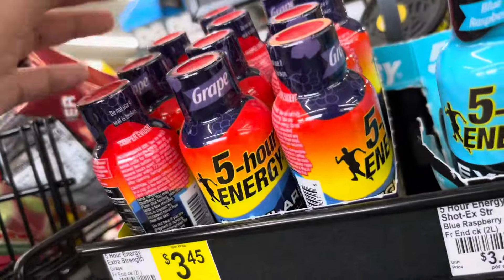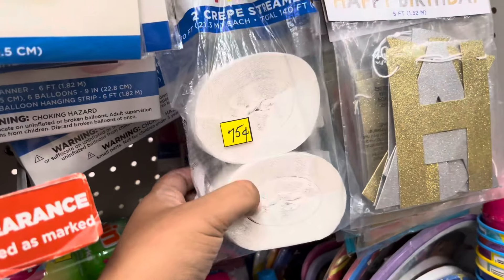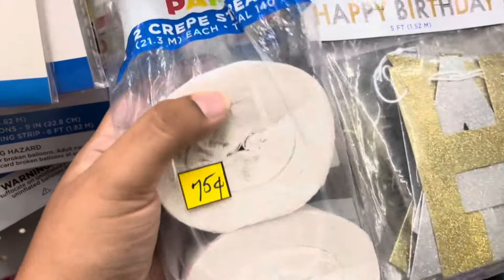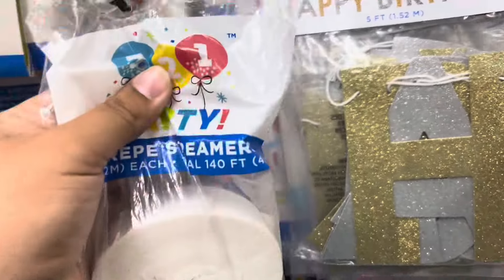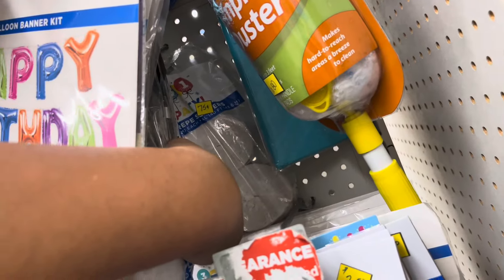I found some Great Vibes energy. I scanned this — it's a penny. I kind of figured it was going to be. I looked further back and there's another one right there.